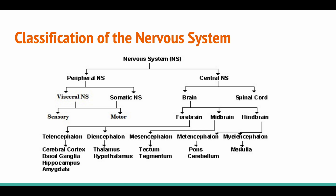The peripheral nervous system can be divided into the autonomic, or visceral, and the somatic nervous system, which are involved in sensory and motor functions. The central nervous system can be divided into the brain and spinal cord. The brain is further divided into several regions, which are involved in various tasks.